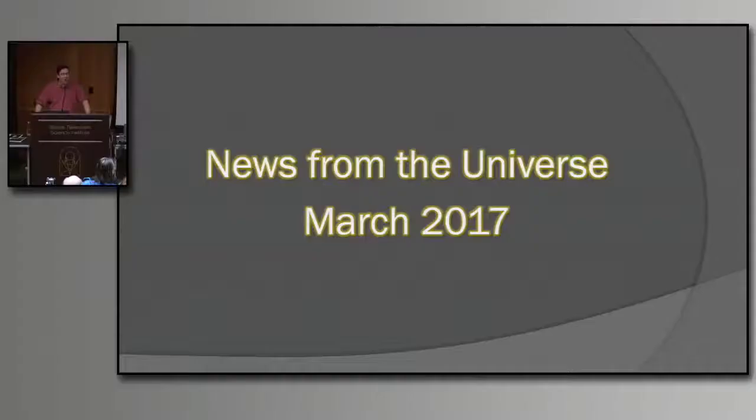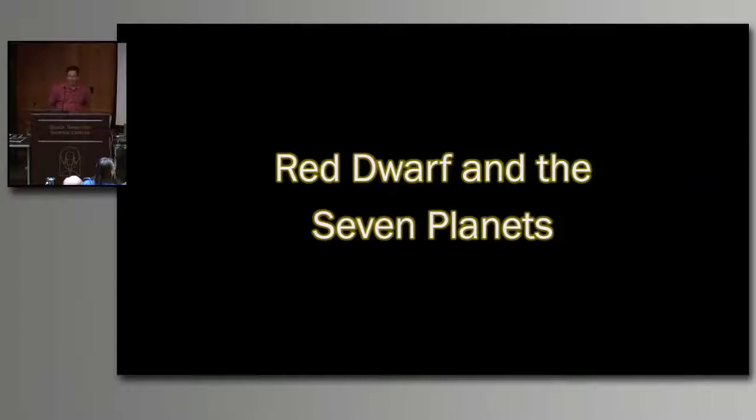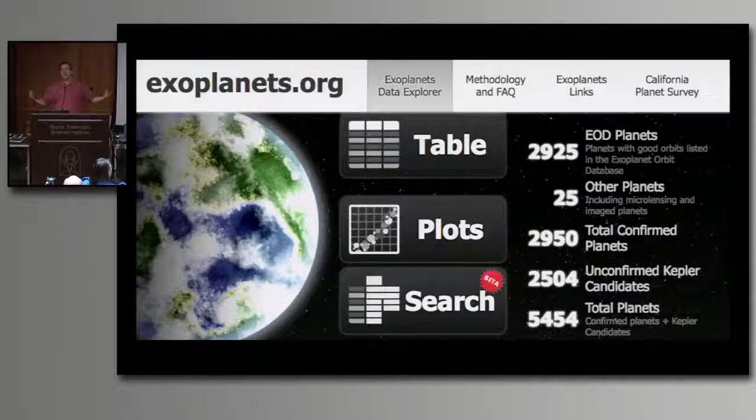Now, news from the universe for March 2017. Our top story — everybody knows what it's going to be — Red Dwarf and the Seven Planets. I went to exoplanets.org yesterday and checked: we have 2,950 confirmed planets outside our solar system, plus almost 5,500 unconfirmed candidates. So who cares about another seven? Well, this is seven planets in one system — that makes it special.